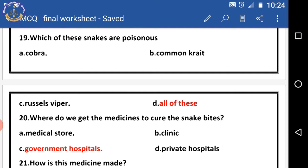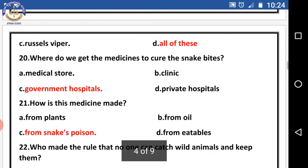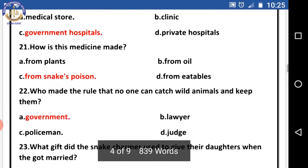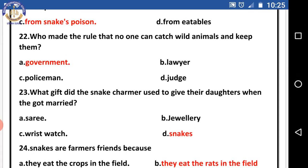Question nineteen: which of these snakes are poisonous? Options are cobra, common krait, Russell's viper, and all of these. The right answer is all of these — meaning all these snakes are poisonous. Question twenty: where do we get medicines to cure snake bites? The right answer is government hospitals. Question twenty-one: how is this medicine made? The right answer is from the snake's poison. Question twenty-two: who made the rule that no one can catch wild animals and keep them? The right answer is the government.